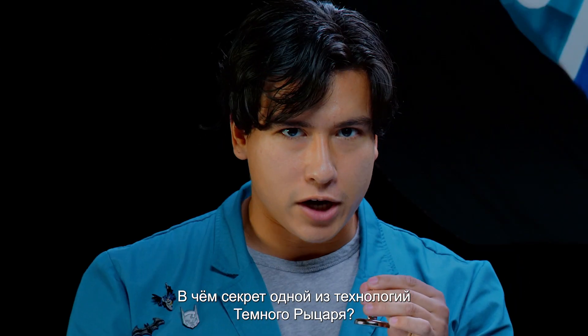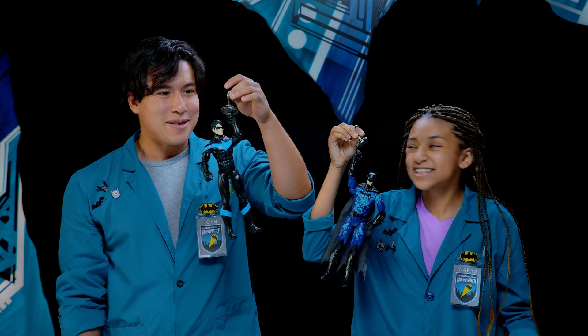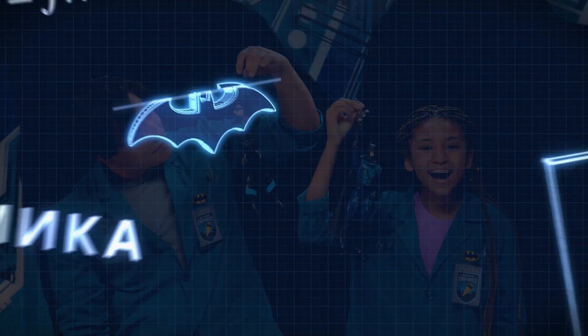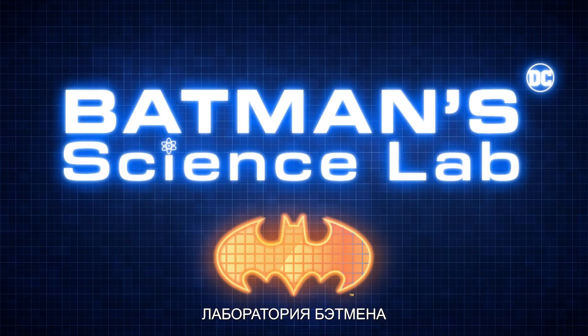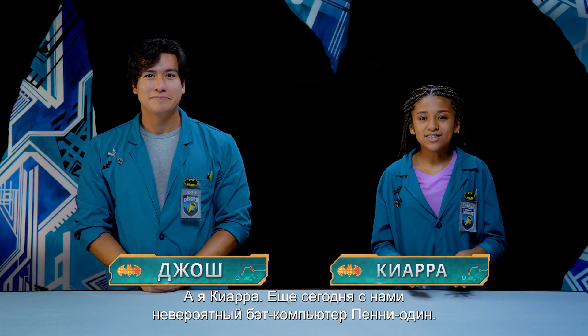What is the secret behind some of the Dark Knight's technology? Greetings and salutations, everyone. I'm Josh, and I'm Kiara.